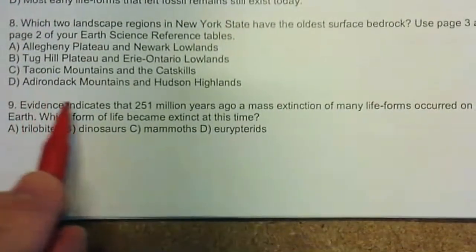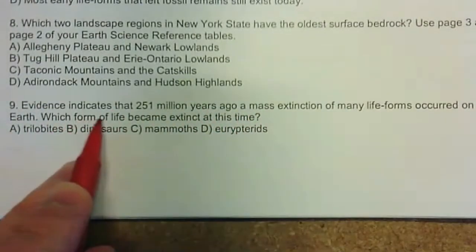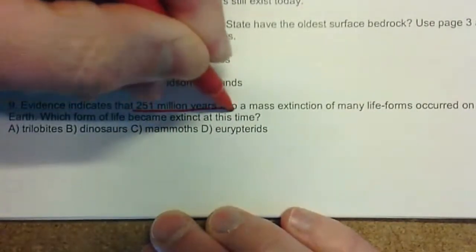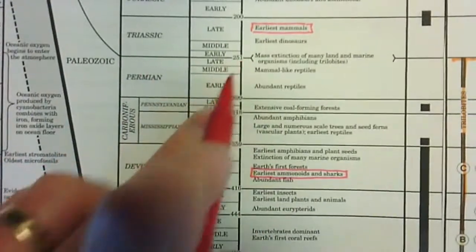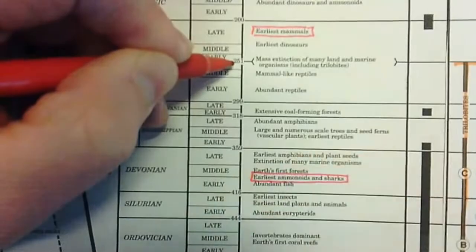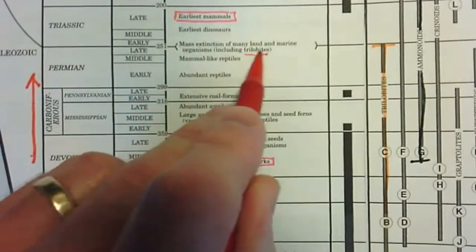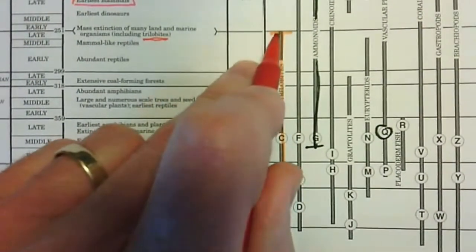Question nine: evidence indicates that 251 million years ago, a mass extinction of many life forms occurred on Earth. Which form of life became extinct at this time? We can find 251 million years ago on our chart — that's the end of the Paleozoic. Time is moving this way on the chart. Right here we see 'mass extinction of many land and marine organisms,' including the trilobites. We can also see over here how the trilobite line stops right there — because that's when the trilobites became extinct.